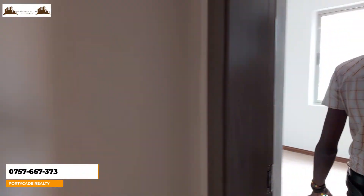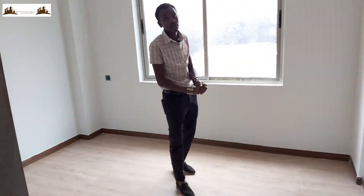Guys, you don't want to miss out on this. This is your other bedroom — this is that room.